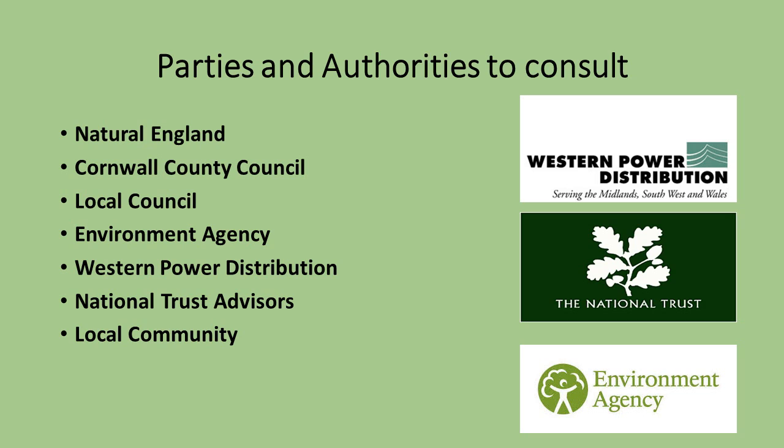These are some of the authorities that need to be consulted with to ensure no regulations are broken. We need to apply for an abstraction licence for the scheme and get an ecological impact assessment completed.